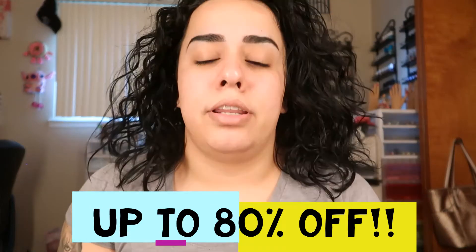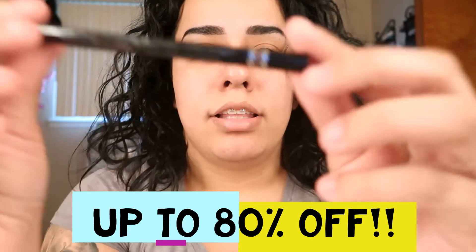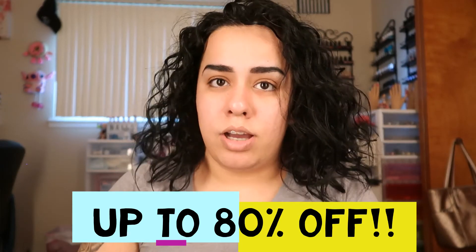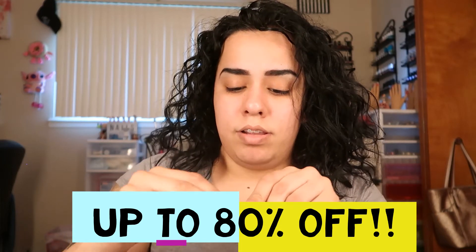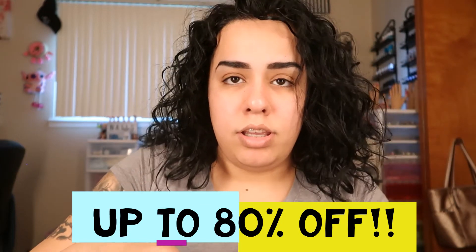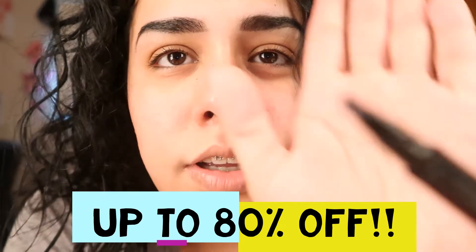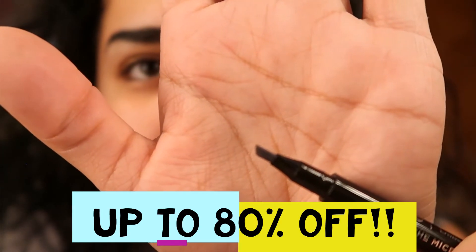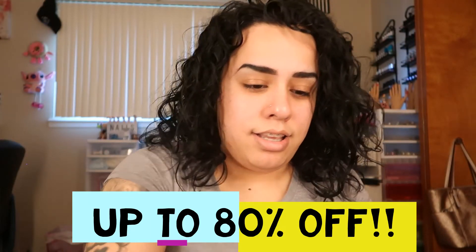I got this from Billion Dollar Brows — the Microblade Effect. I don't know exactly how it works, but let's open it and see. Oh yeah — you've got little lines right there to make them look like hair. That's sweet!